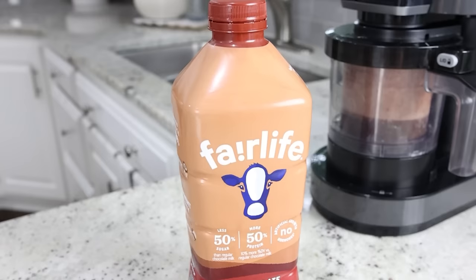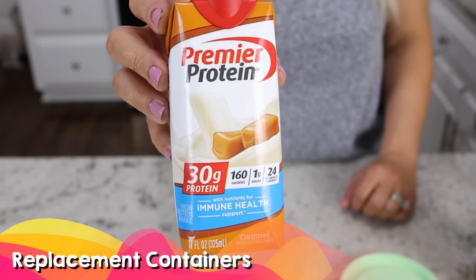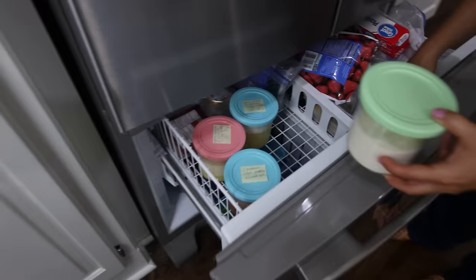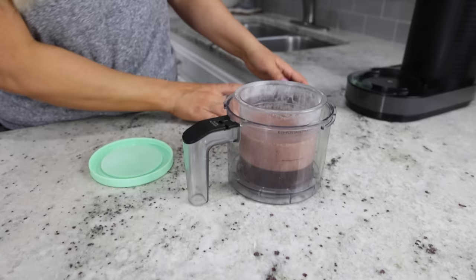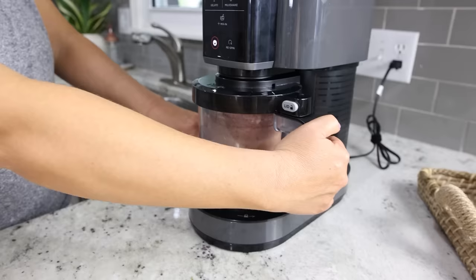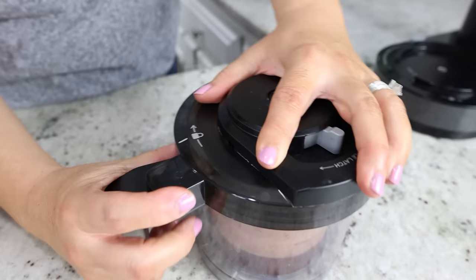My favorite recipe is to put about a cup of Fairlife milk — you can use chocolate or vanilla — and add in some sugar-free pudding and stevia. With each container, you freeze them for 24 hours. After freezing, you put them in your Ninja Creami machine and it whips them up to an ice cream consistency. I'm telling you, the vanilla one tastes like McDonald's ice cream.